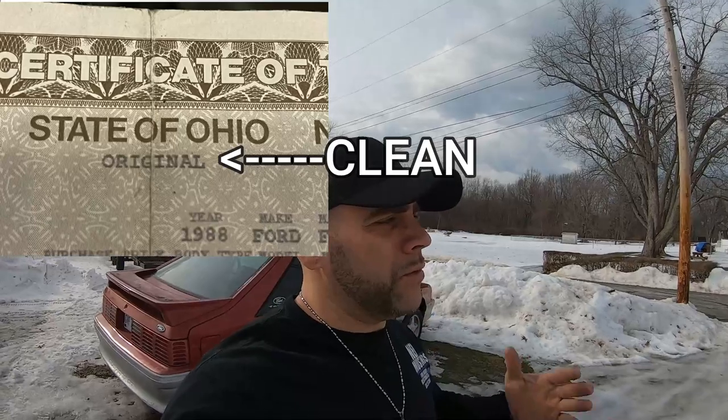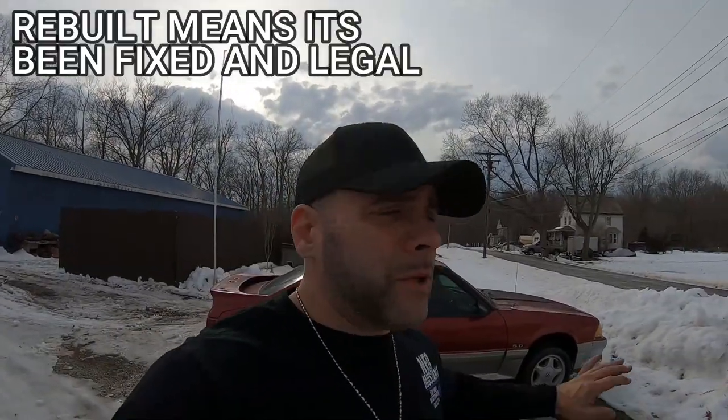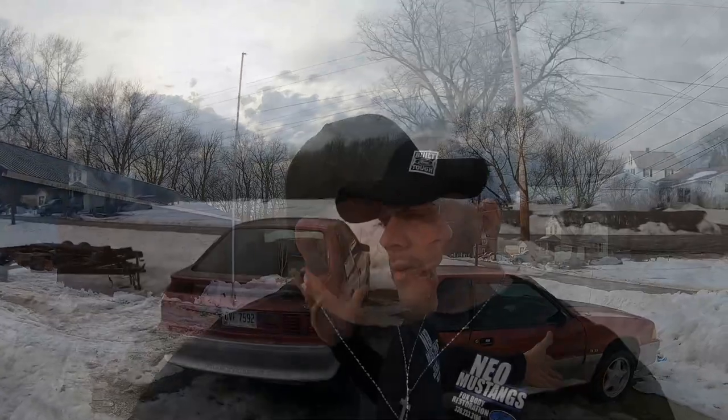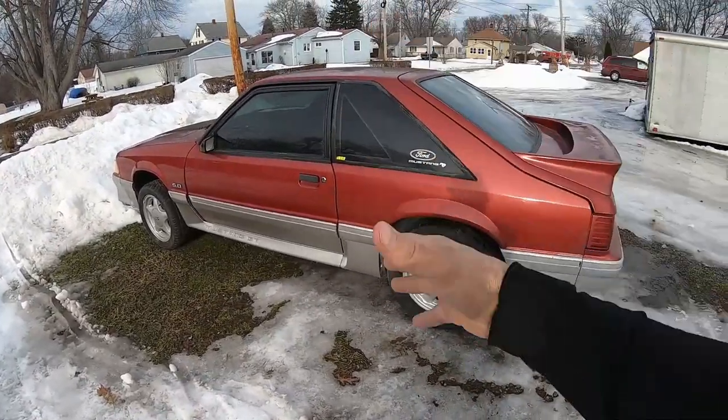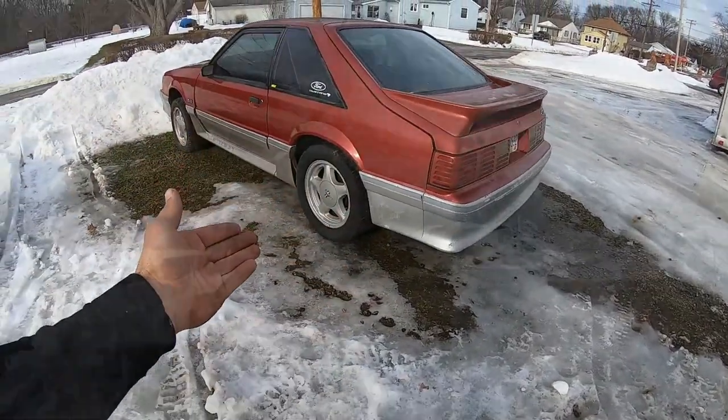Before we get started with the actual video — for those of you just getting into the Fox body scene — there's actually a title, a certificate of title for the vehicle. Any title can be branded as rebuilt or salvage. Here's an example of a title that has a branded salvage mark. Usually somewhere on that title it will say rebuilt or salvage, which usually means that at some point the insurance company wrote the car off as a total loss.